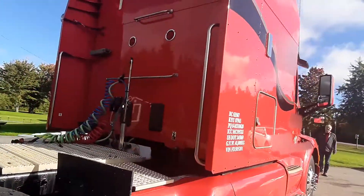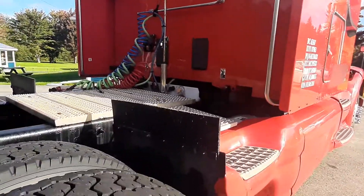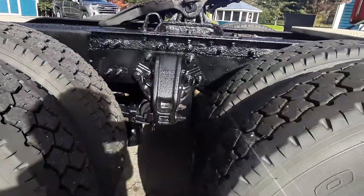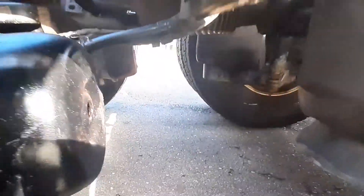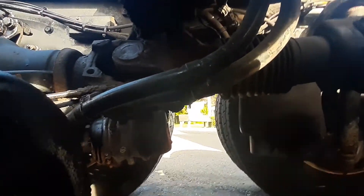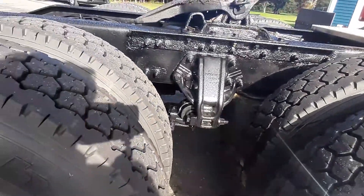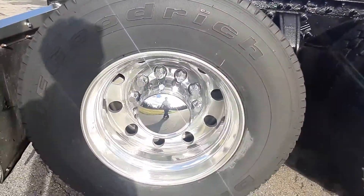Clean back of the cab, under sliding exhaust. It's got the Peterbilt air low-leaf suspension. Good tread, polished wheels.